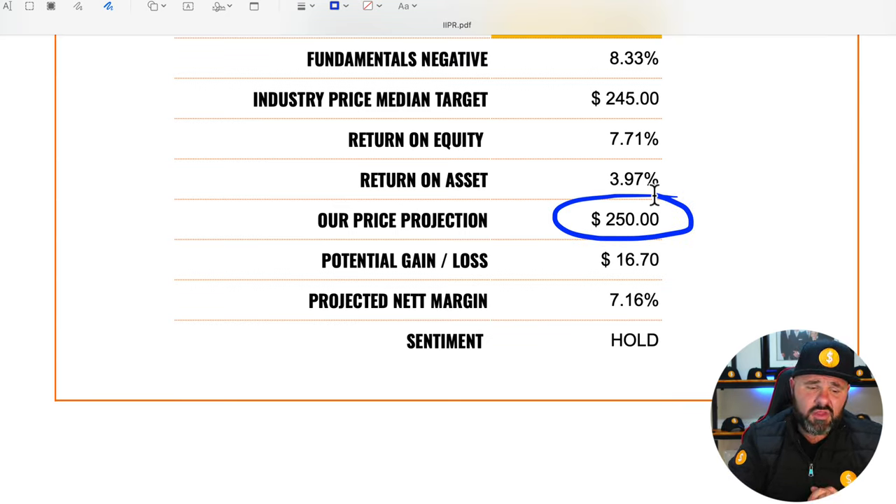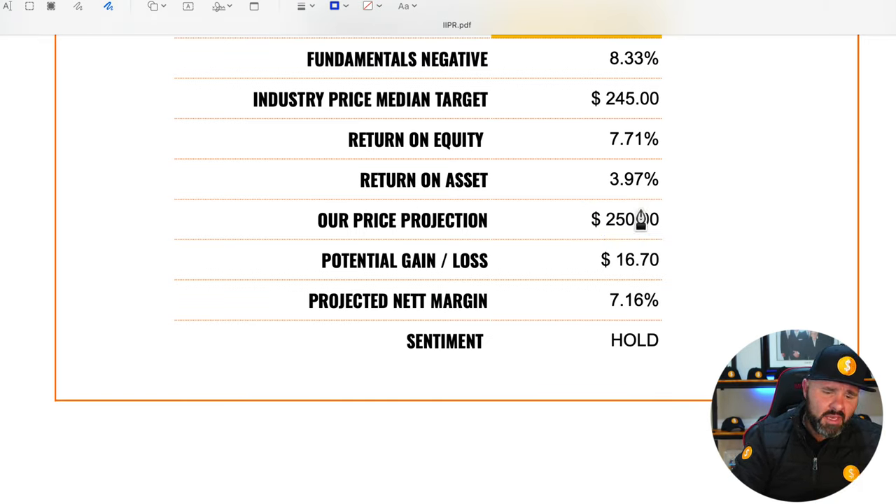I think $250 is probably a fair price over the next 12 months, representing a potential gain of $16.70 per share, or about 7.16% in real terms. With the 2%+ dividend on top of that, you're looking at roughly 9% total return over the next 12 months — and I think this is a great stock backed by solid assets.